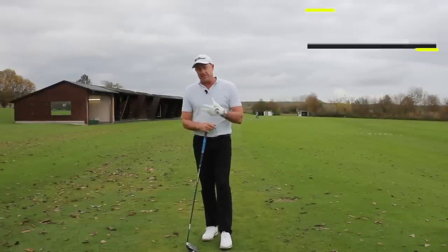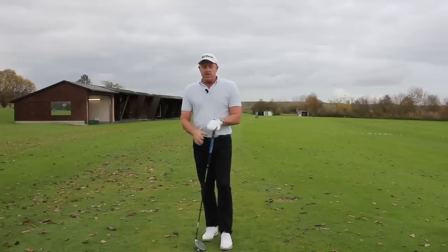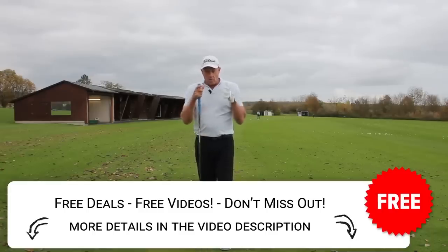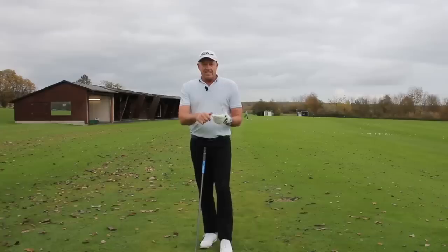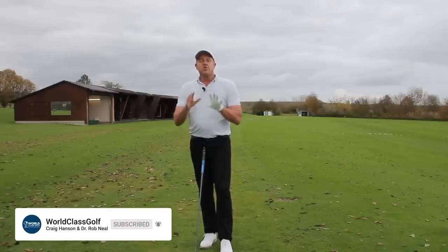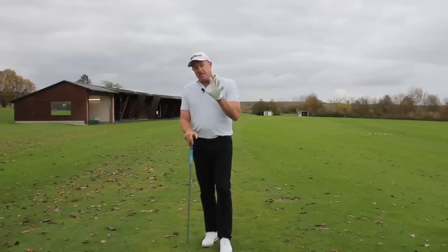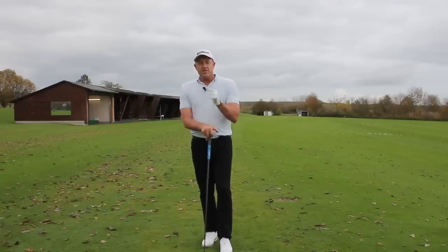At worldclassgolf.com we have evidence-based material and offer online lessons at a high level for a cheaper price — 1300 videos including low-spinning wedges, compression, and lag series all in one place. If you want me as your personal coach, jump on board. We do online swing analysis lessons, around 20 to 30 minutes with your swing on screen and tailored drills and exercises. Invest in your game at worldclassgolf.com. Thanks for watching — if you like the video, give it a thumbs up.